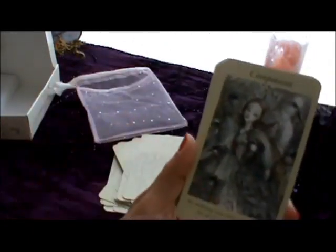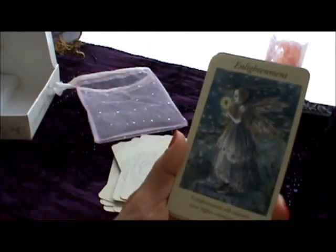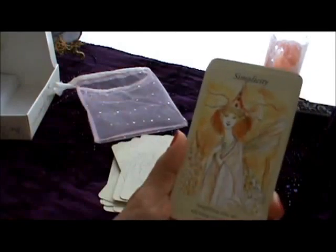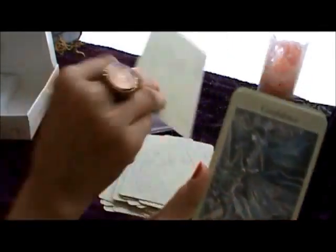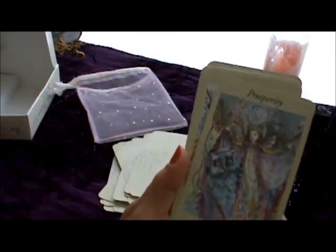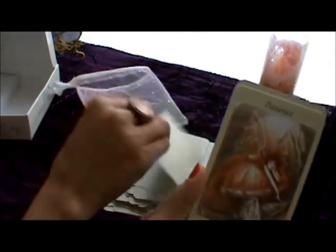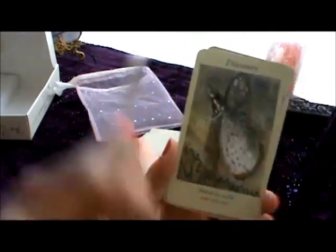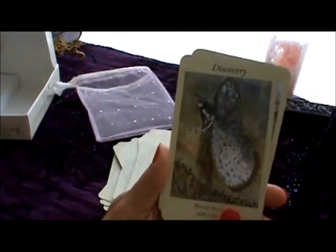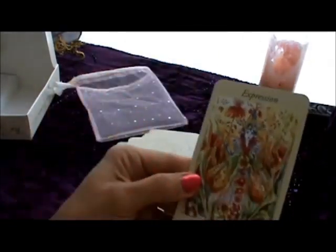Rejuvenation, compassion, enlightenment, simplicity, creativity, confidence, prosperity, beauty, patience, future, discovery, passion, and expression.